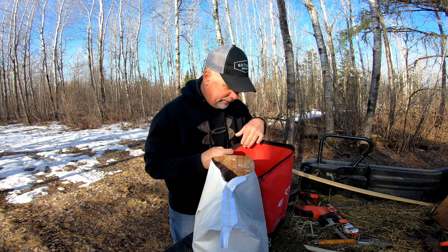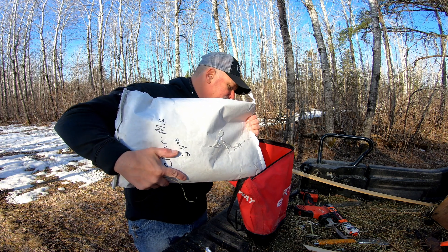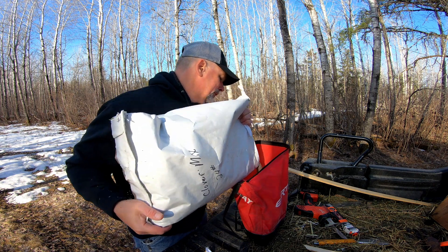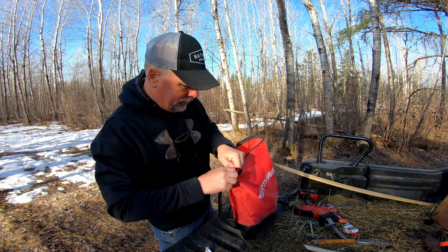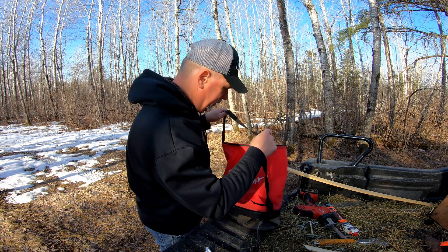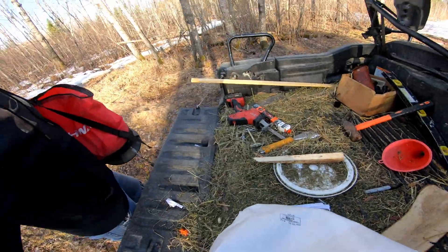I'm going to put this seed on pretty heavy. This isn't like brassicas where you want to worry about the seed choking itself out — the clover's going to do just fine planted pretty heavily. There are settings on this Earthway for the opening, but I like to just run it with my hand so I have a little more control on how much I'm putting out.